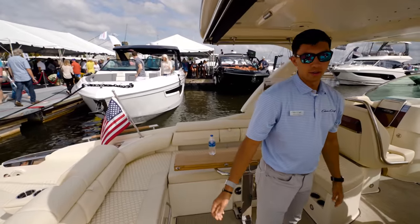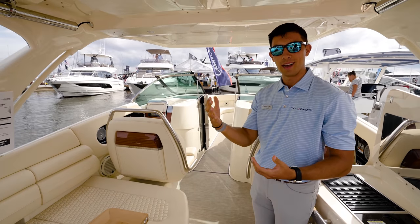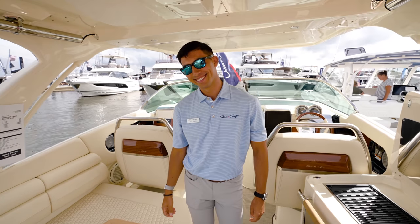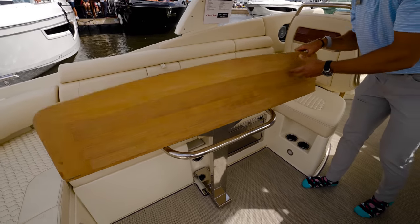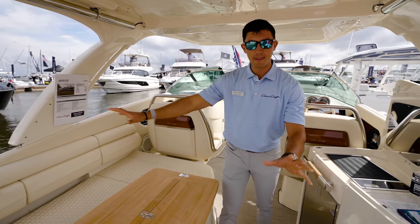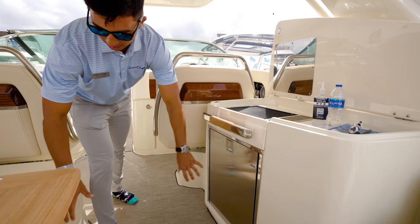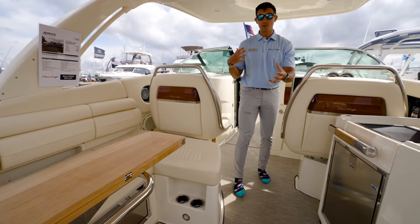This is the Launch 35 GT. We have four models in this series — we start at 25, go to 28, 31, and 35. The 35 is our biggest boat in the line. First impression walking in — I feel so much space, so open, you can stretch out. We have a fold-out table here, a really nice entertaining space and social zone. This table folds away out of the way. We have a nice little summer kitchen with an electric grill, a refrigerator over here, and another refrigerator underneath as well.